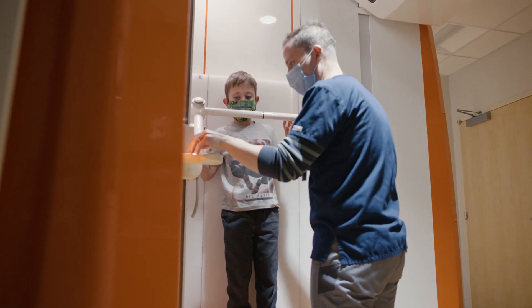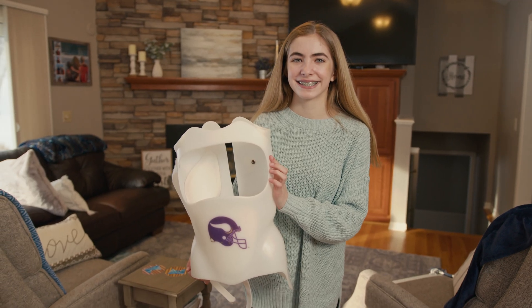What's exciting to me is how innovative the care is that we provide. I think this is just one of the tools that we're able to use to take the next step in care for our patients.